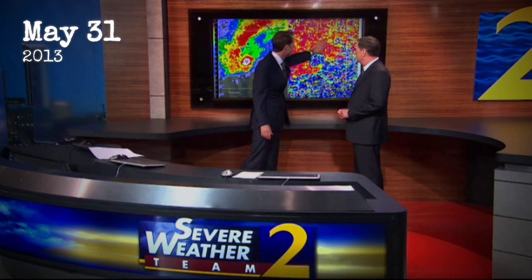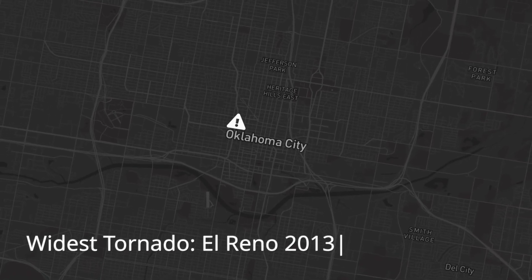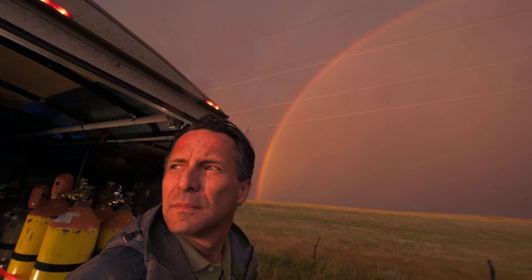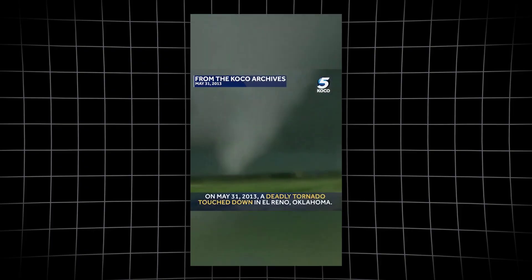May 31st, 2013. What began as just another storm forecast over Oklahoma would unleash the widest tornado ever caught on radar — El Reno. In just minutes, a hidden supercell exploded into a monster 2.6 miles wide, trapping even expert chasers and leaving devastation in its wake. But how could the most powerful winds ever measured produce an official EF3? And why did experienced storm chasers pay with their lives? The answer starts with a sky about to break all the rules.